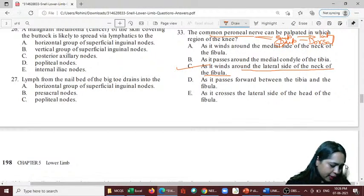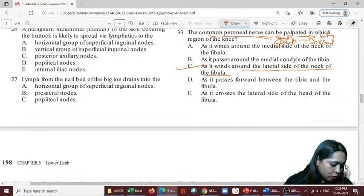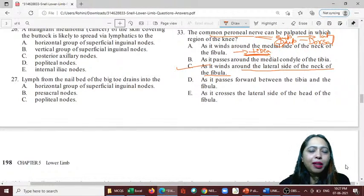SK, Rakaar Sharma, and others correctly said C. Someone said A — the medial side — but the medial side of the fibula faces the tibia, so you cannot palpate the nerve there. It has to be on the lateral side.